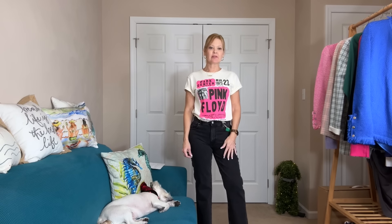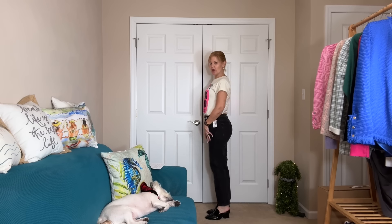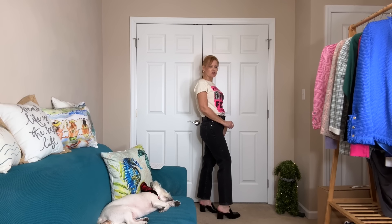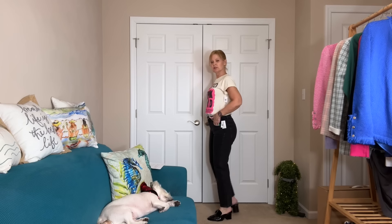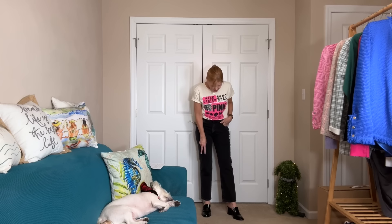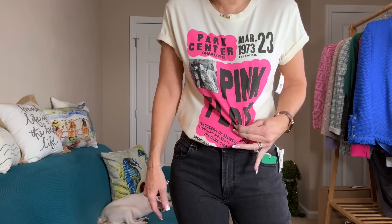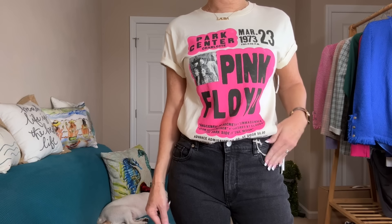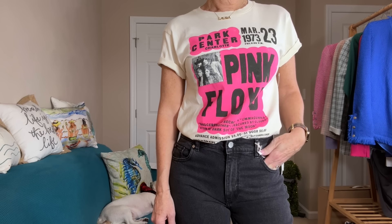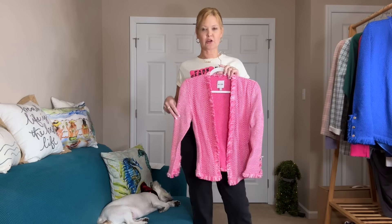Now I have on the Daydreamer Pink Floyd tee and the DL1961 denim in a black wash — more of a straight leg. I like these; they're more relaxed and feel really nice, though not quite as dark as the other pair. They hit me right at my ankle. These have a finished hem. I really like this look — that pink really pops.